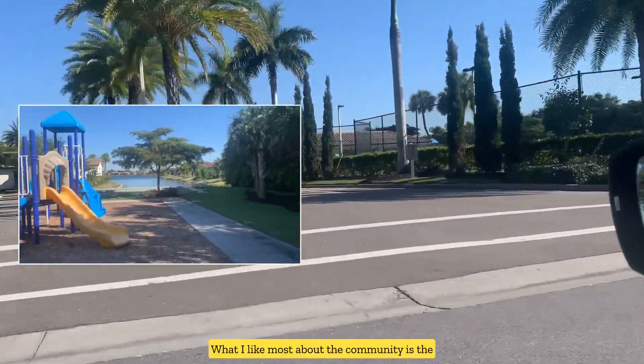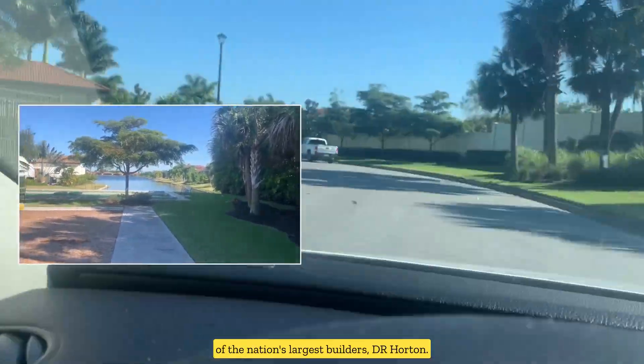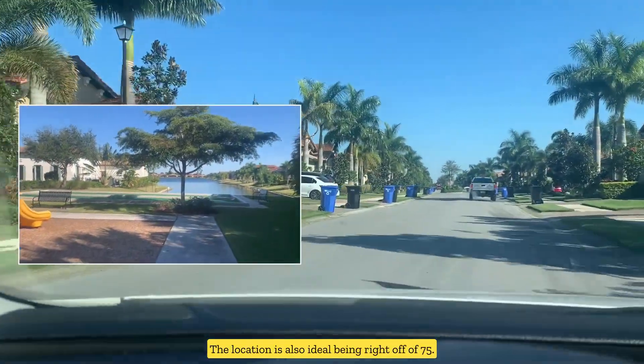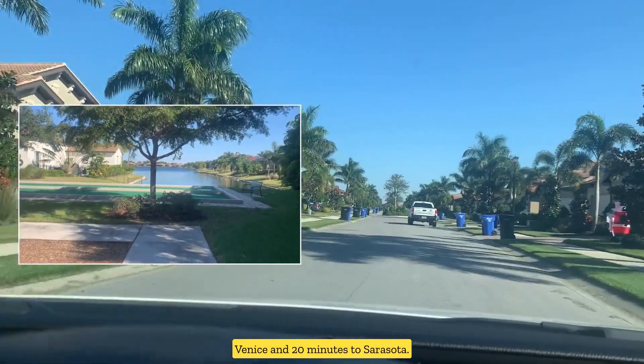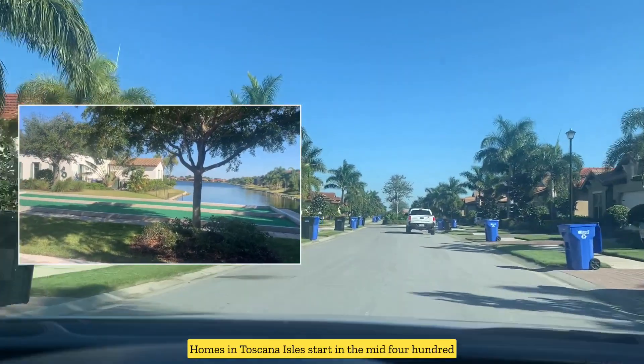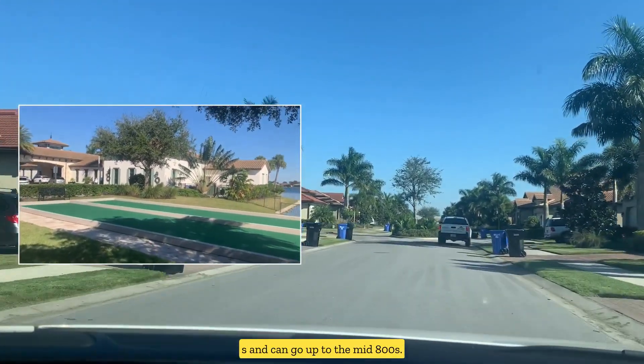What I like most about the community is the affordability. Considering this is luxury new construction by one of the nation's largest builders, DR Horton, the location is also ideal being right off of I-75. You're only about 10 minutes from downtown Venice and 20 minutes to Sarasota. Homes in Tuscana Isles start in the mid $400s and can go up to the mid $800s.